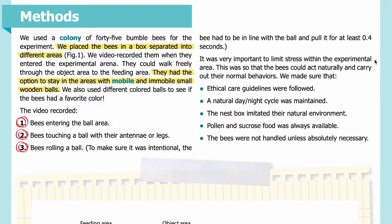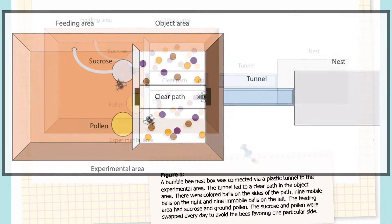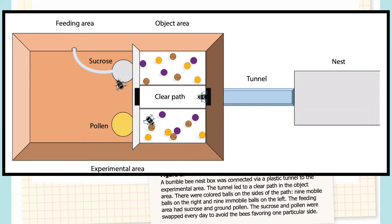It was very important to limit stress within the experimental arena so that the bees could act naturally. We made sure that ethical care guidelines were followed: a natural day-night cycle was maintained, the nest box imitated their natural environment, pollen and sucrose food was always available, and the bees were not handled unless absolutely necessary. In Figure 1, a bumblebee nest box on the right was connected via a plastic tunnel to the experimental area on the left. The tunnel led to a clear path in the object area, with 9 mobile balls on the right and 9 immobile balls on the left. The feeding area had sucrose and ground pollen, swapped every day to avoid the bees favoring one particular side.